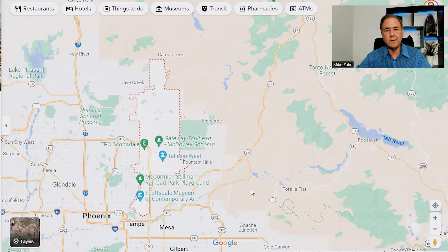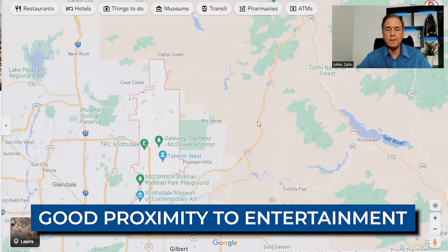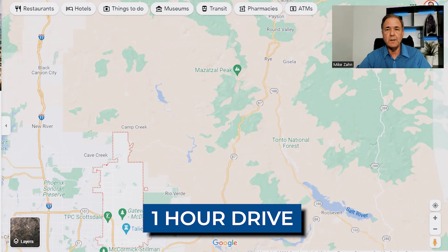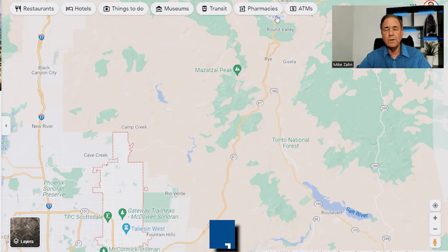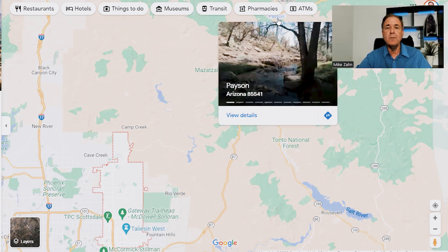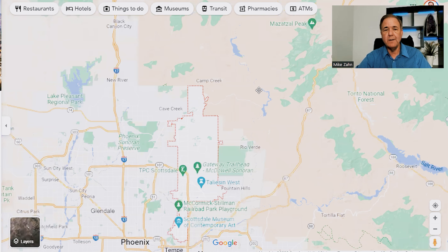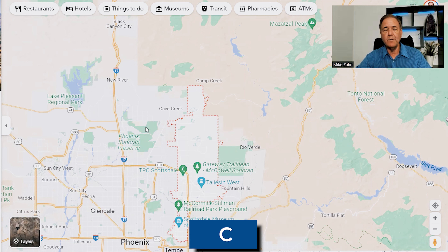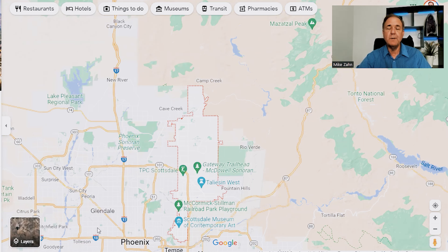One advantage Fountain Hills has over Scottsdale is good proximity to a national forest about an hour away. You're literally one hour's drive from Fountain Hills up to Payson, where you'll have pine trees and temperatures generally about 20 degrees cooler than the valley. The advantage Scottsdale has, however, is being closer to the freeway if you want to head north to the Flagstaff area or into other parts of Central Phoenix. In summary, it just depends on what you're looking for as far as location goes.